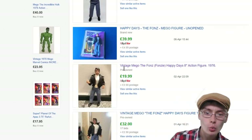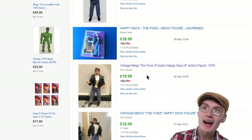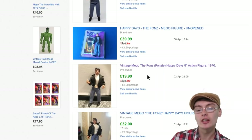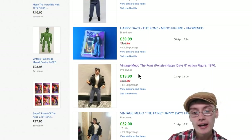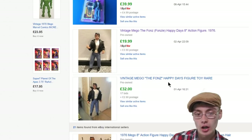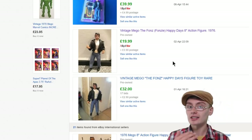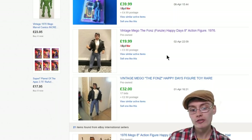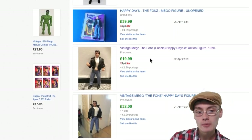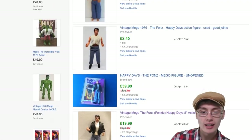And then finally there was the Vintage Mego The Fonz Fonzie Happy Days 18-inch action figure from 1976. This doesn't seem as high-end, but you might get lucky and get 30 or 40 quid for it. This one's gone for $19.99 on buy it now, but you can see in April one went for 32 quid plus postage. So maybe it just depends on whether collectors are looking for them at a certain time — they'll pay up, if not it might go a bit cheaper. Maybe this seller just undersold it slightly.